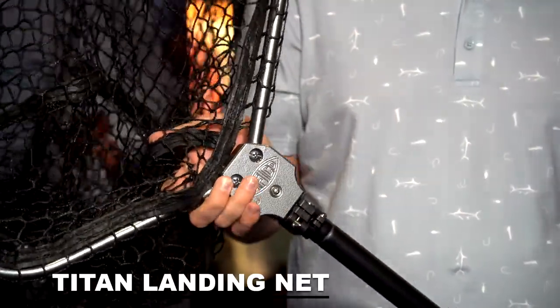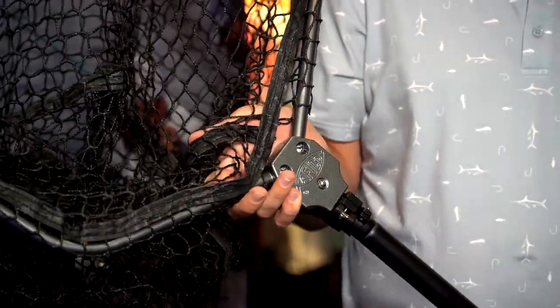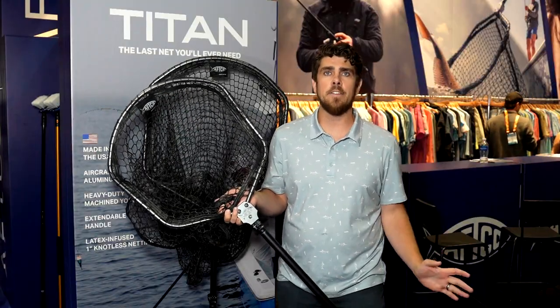We basically built this net to be the last net you'll ever need. It's going to be with you for the rest of your life. Unless it gets lost or stolen, you're never going to have to buy another net again.